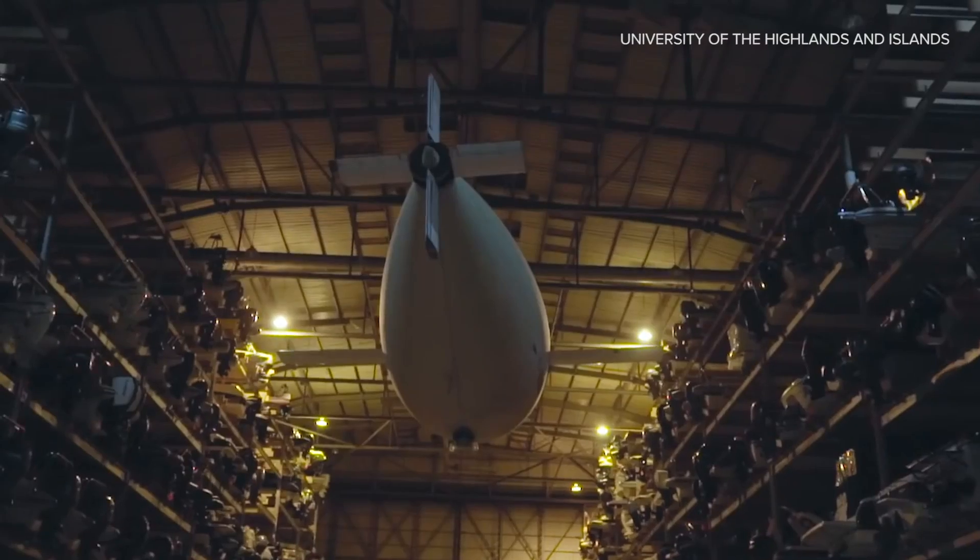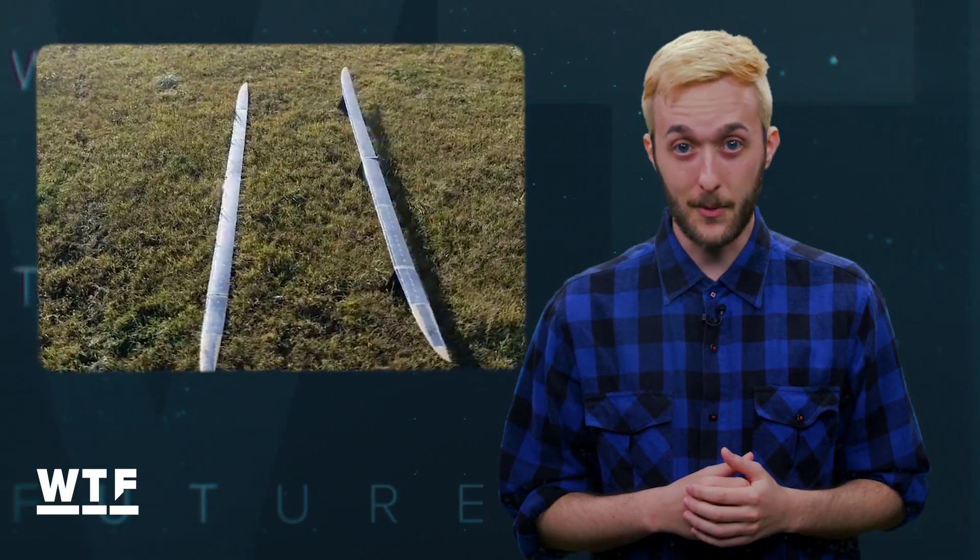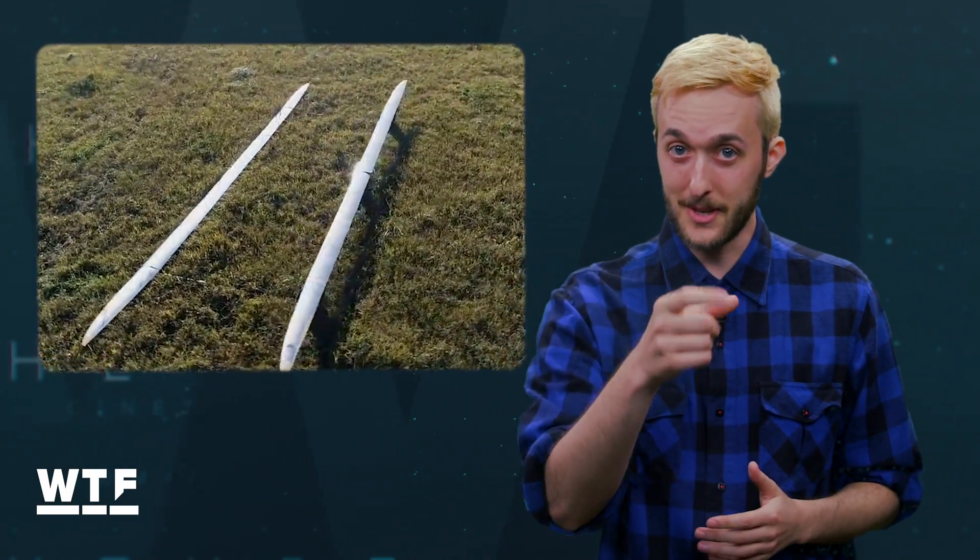Today we're flying high in the future skies. Welcome to What the Future. On today's show we're taking a look at experimental aircrafts aiming to shake up the aerospace industry. From supersonic flying saucers to a high-altitude aircraft that could stay airborne for a whole year, the future is coming and we've got it covered. Let's get into it.